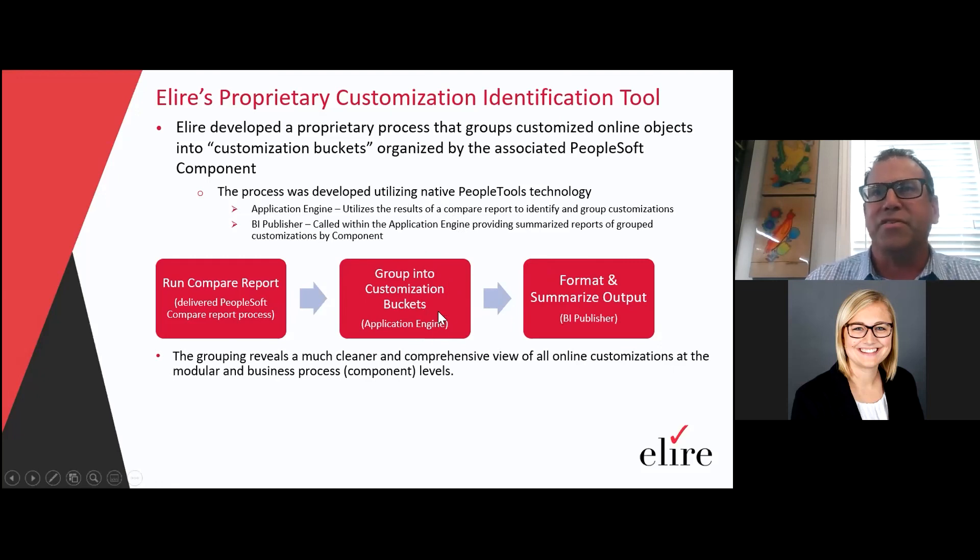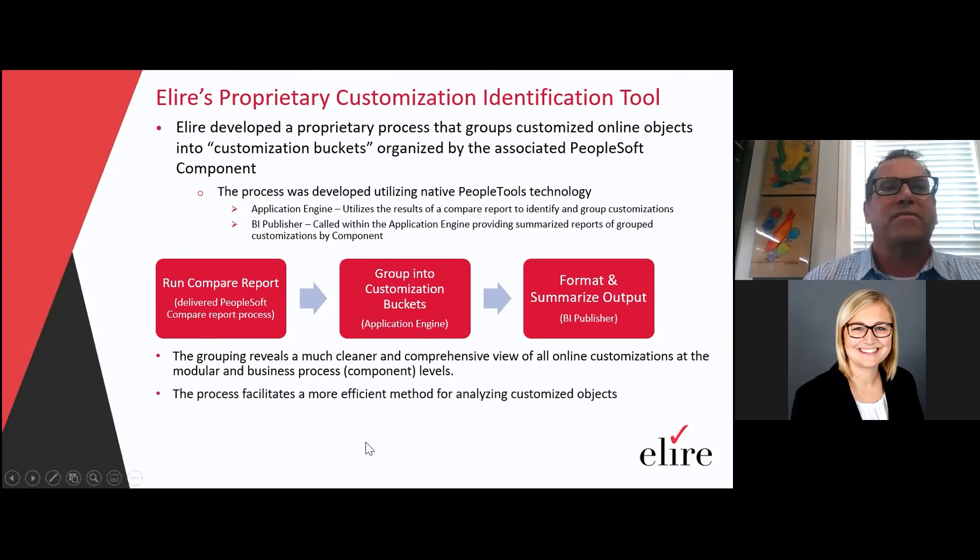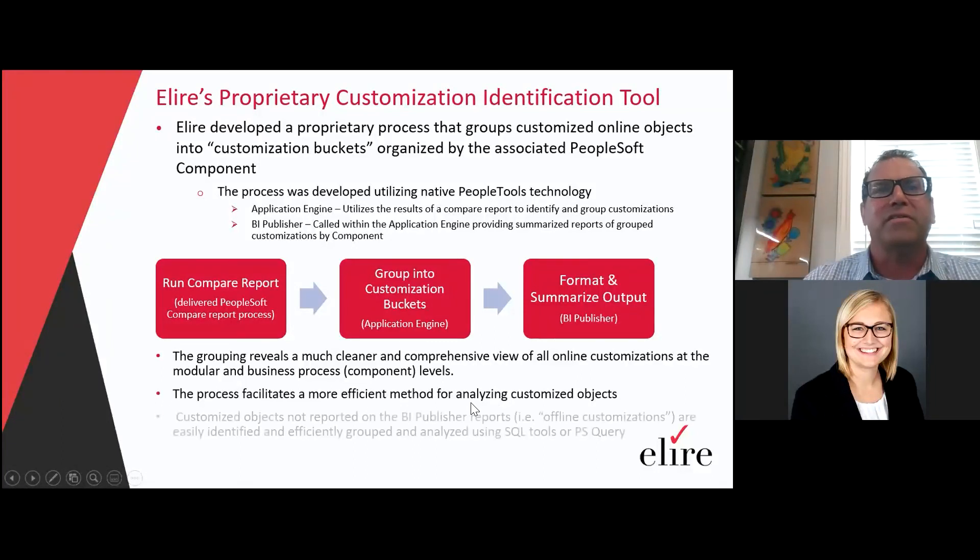Taking the output from the application engine, grouping the customizations, and showing you how they formulate underneath a PeopleSoft component, also providing the navigation for that component. The process facilitates a more efficient method for analyzing the customized objects. Customized objects not reported in the BI Publisher — things that aren't part of the online application — are easily identified and efficiently grouped, either using SQL tools or a PS query. We have a listing of all customizations from the compare report output. We know which ones were picked up by the online process and those get flagged, so we know what's remaining — and most of those we consider offline. These are things like application packages, application engines, security queries — anything part of a compare report output that does not relate to an online customization.